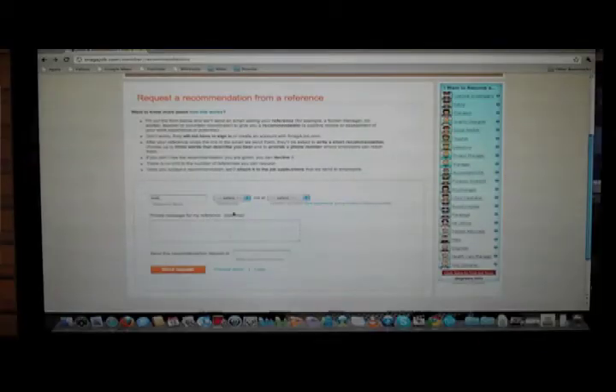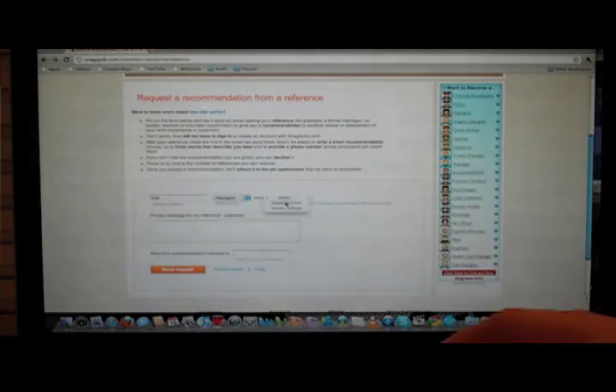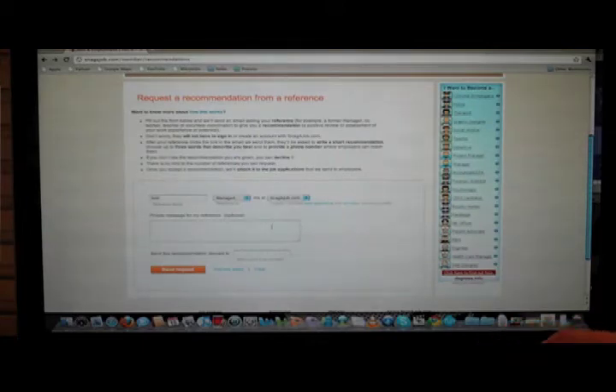It's easy. Just click the profile tab and then click the link Request a Reference. Fill out the form and we'll send an email to your reference, which can be anyone from a coworker, a former manager, or a volunteer coordinator to give you a recommendation, which is a positive review or assessment of your work experience or potential.